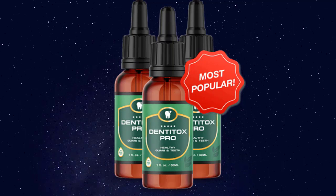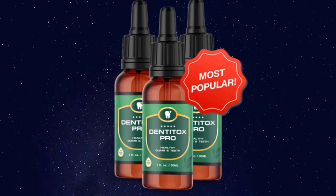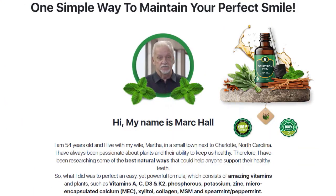Dentitox Pro is a nutritional dental health supplement formulated to reverse serious dental issues and help maintain good dental health. There are no pills involved — this supplement comes in a liquid formula, and the average user will take six drops a day to bolster their oral health. The liquid drop formula also works as a strong breath freshener and an effective tooth whitener.